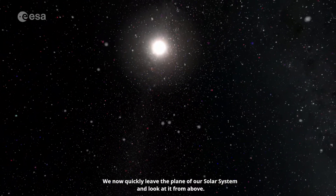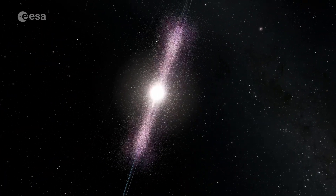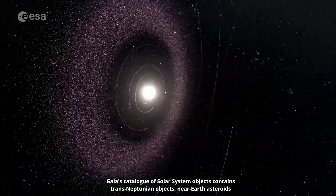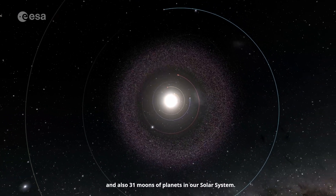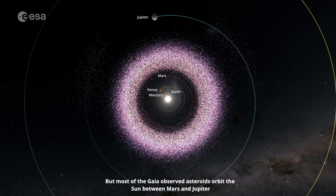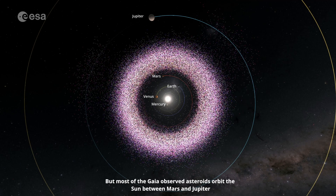We now quickly leave the plane of our solar system and look at it from above. Gaia's catalogue of solar system objects contains trans-Neptunian objects, near-Earth asteroids, and also 31 moons of planets in our solar system. But most of the Gaia-observed asteroids orbit the Sun between Mars and Jupiter.